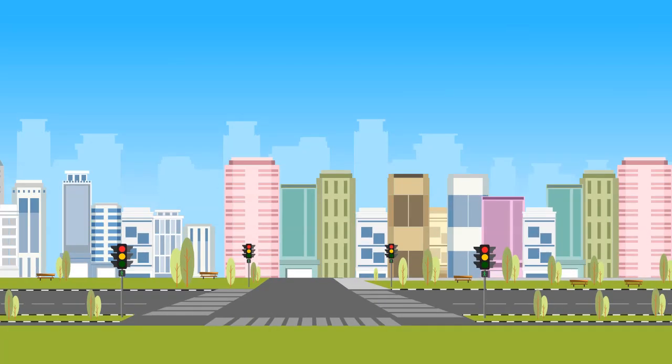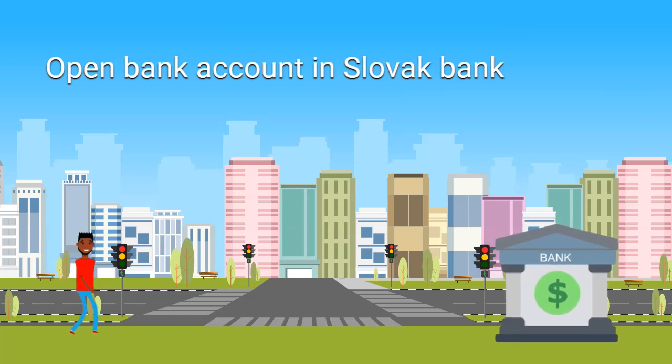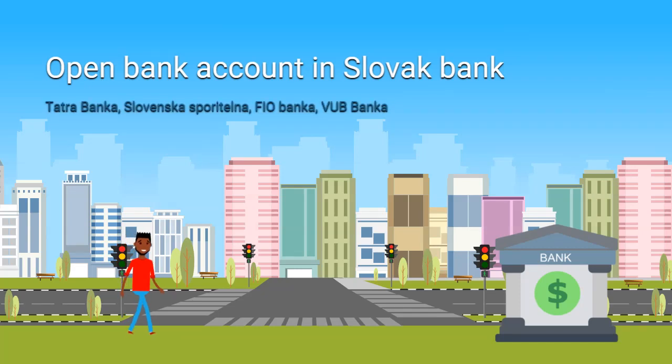It is necessary to pay dormitory rents by bank transfer — cash or card payment is not possible. If you have cash and wish to pay the dorm rent, you will need to go to a Slovak bank. The most popular ones among foreign students are VUB Bank, Tatra Bank, Slovenská Sporiteľňa, and FIO Bank.